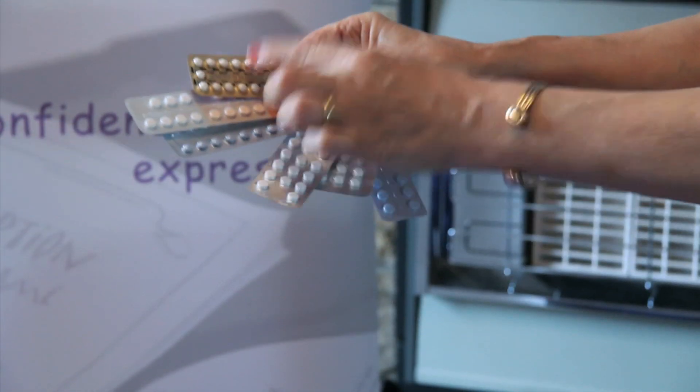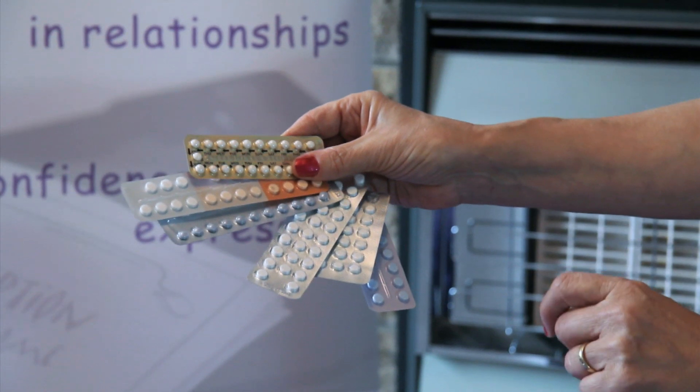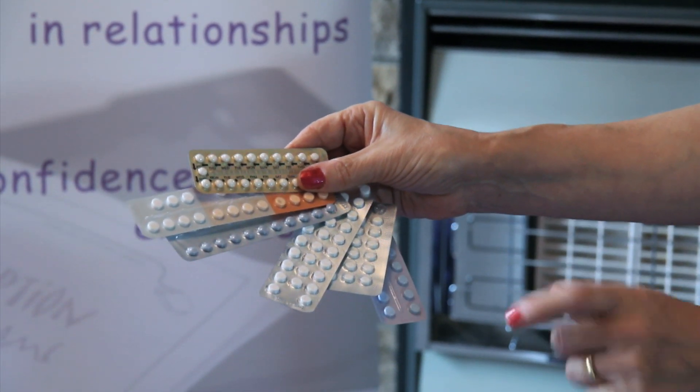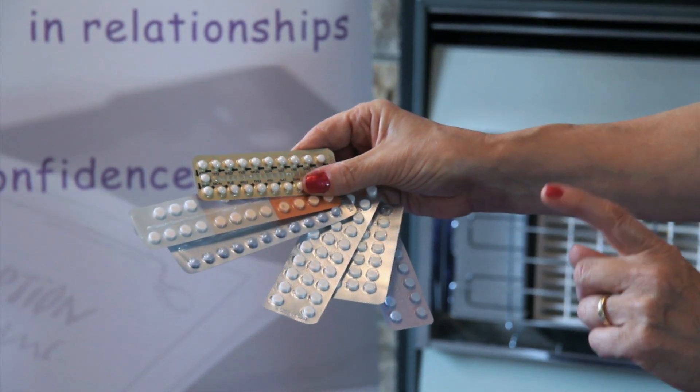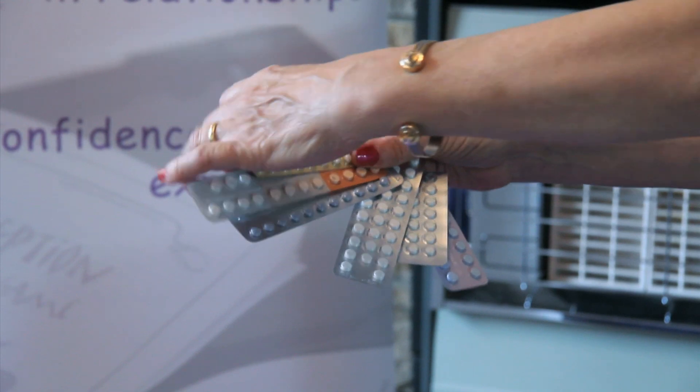Then there's the next pill which is just 21 days. That's a combination of two hormones, estrogen and progestogen, and those tablets are taken once a day for 21 days and then there's a pill-free week. So if a woman's quite happy to remember taking a pill once a day at about the same time of day for three weeks and then having a week off, then that would be an ideal method.